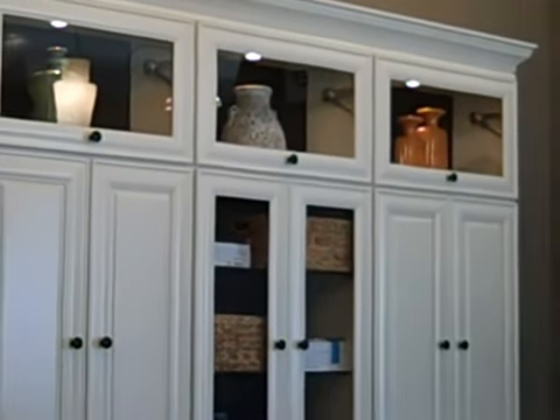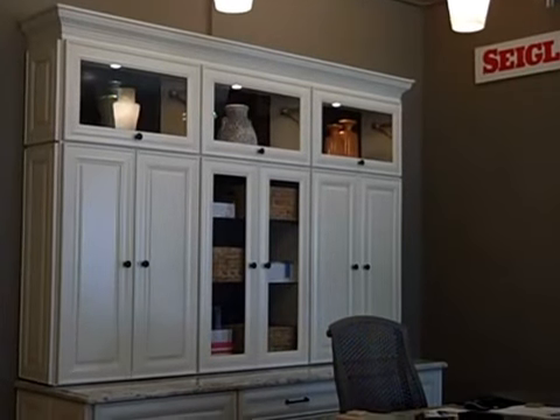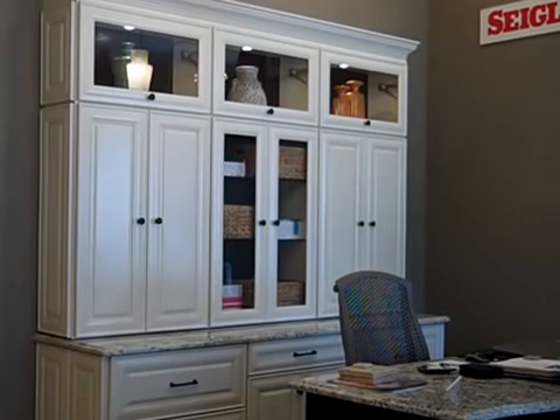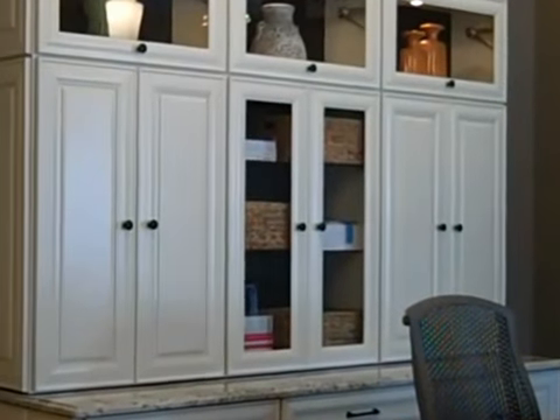We have about 10 displays here in the Geneva showroom that showcase all seven of our manufacturers. We are looking at right now a diamond. This display is of the Laureldale door.